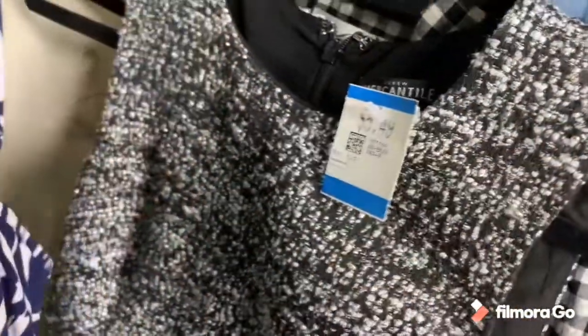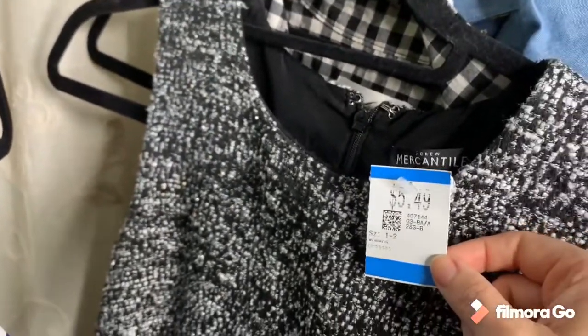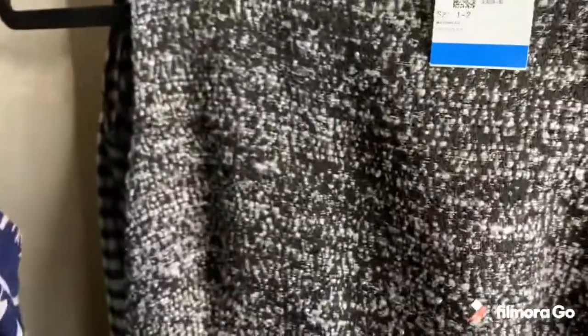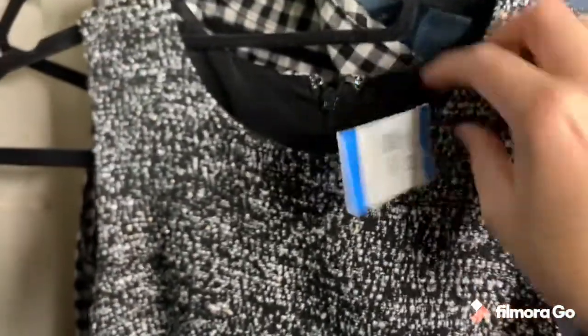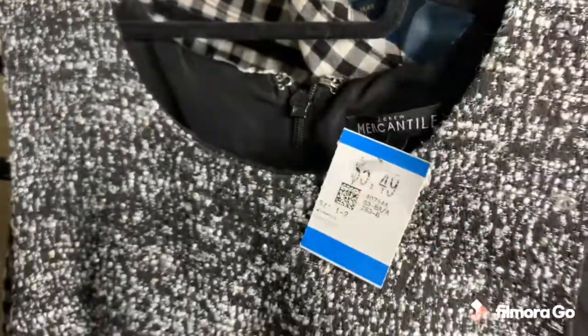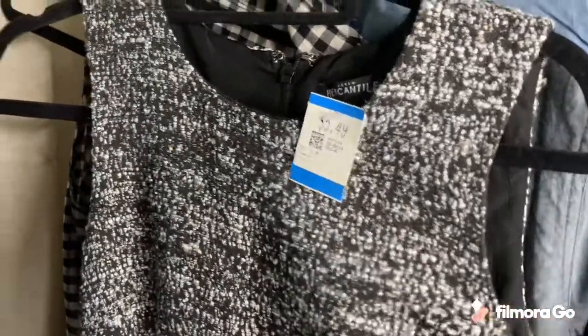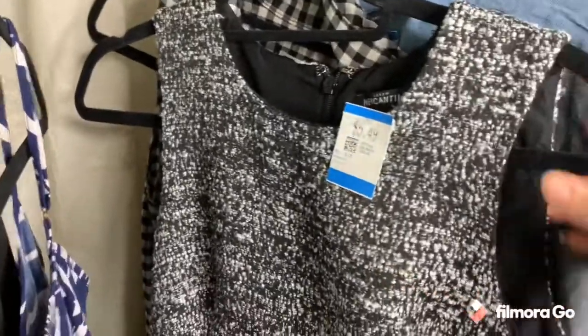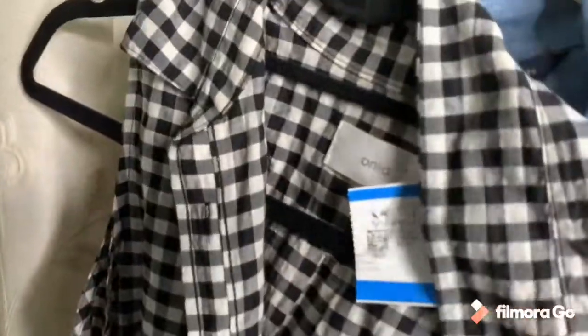This is J.Crew Mercantile and I was very surprised to see that they didn't mark it up — they priced it at only $5.49. It's a sheath dress, a great career piece with a boucle texture, and it's a size 2. Usually J.Crew dresses do really well — they sell for at least $30, so I'm hoping this will sell for that much.